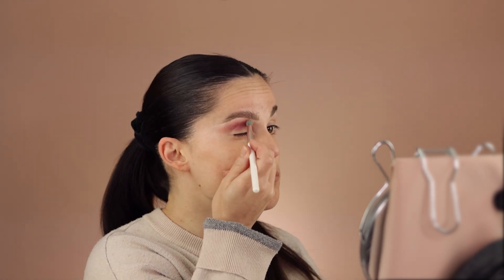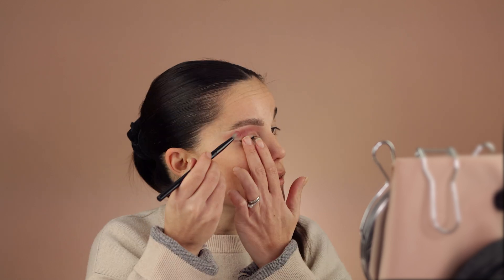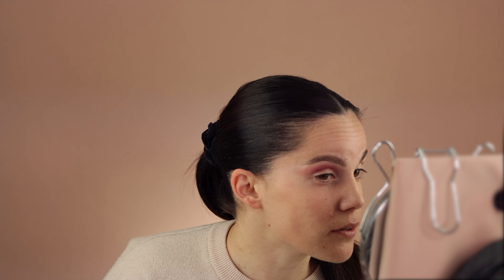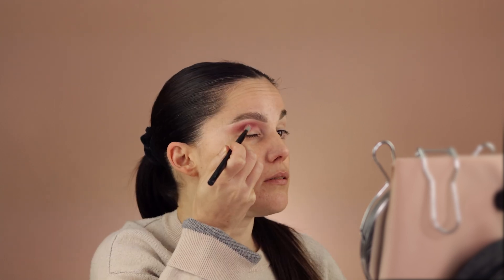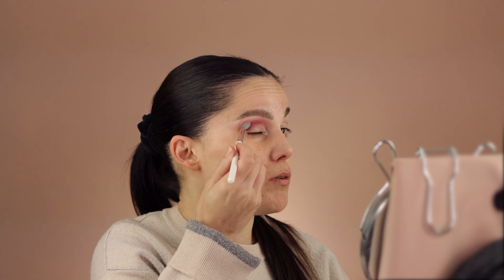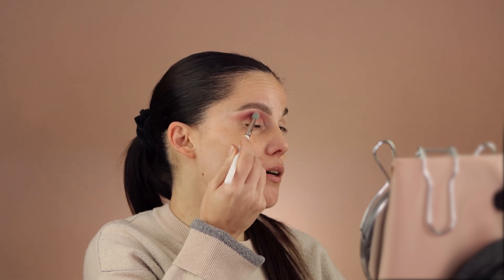I'm not even trying to be super precise right here, but at the end I will make it really nicely blended. I'll go in again with this shade — the good thing is I have almost no fallout. Taking my time blending nicely, I'm going to take a bigger blending brush to tap the product.